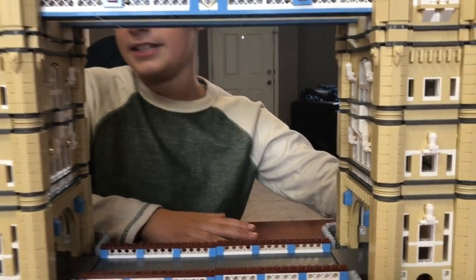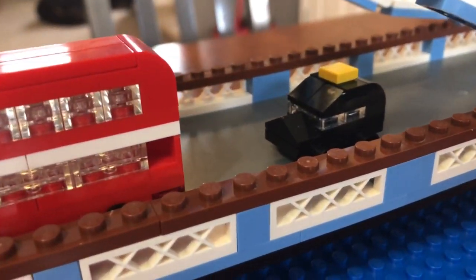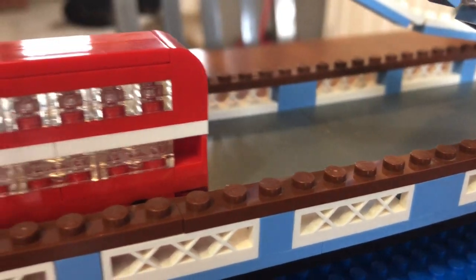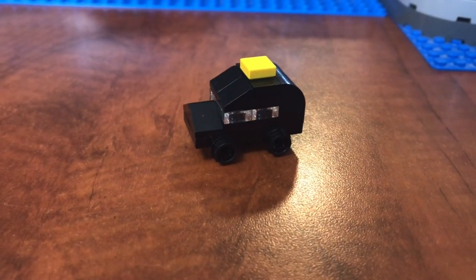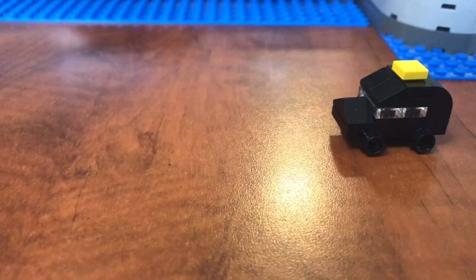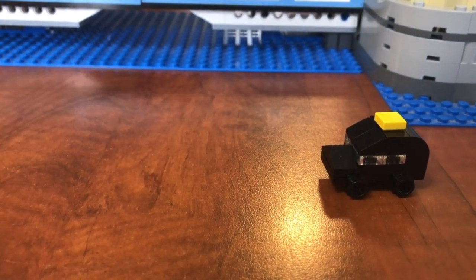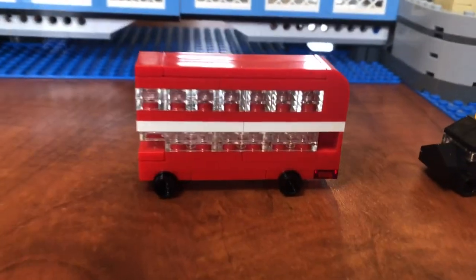And right here we have a black taxi — a black London taxi car. Here it is. And next up, there is a traditional red double-decker bus.